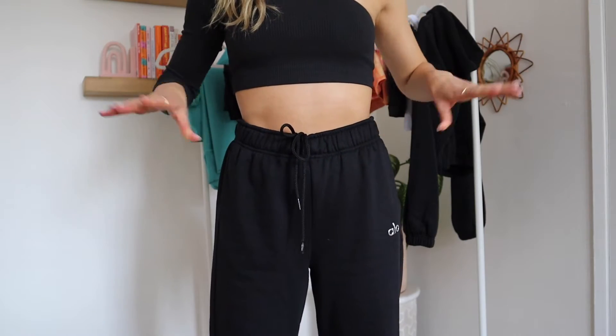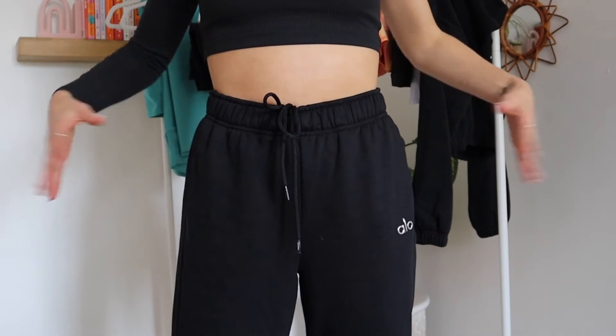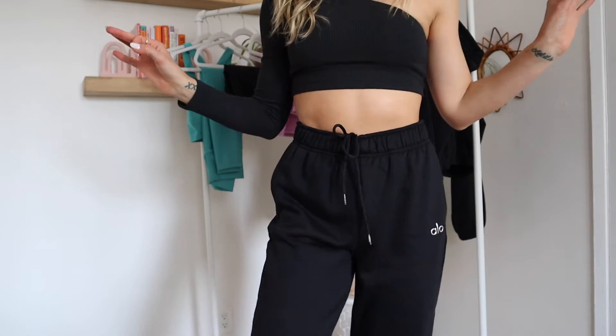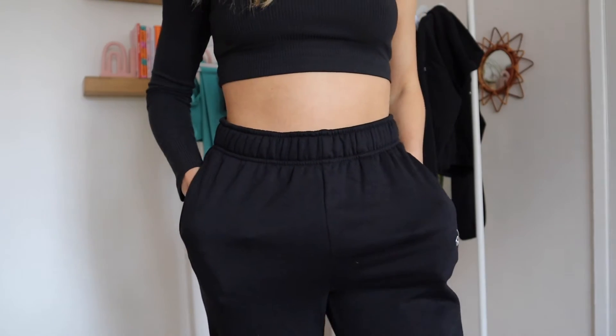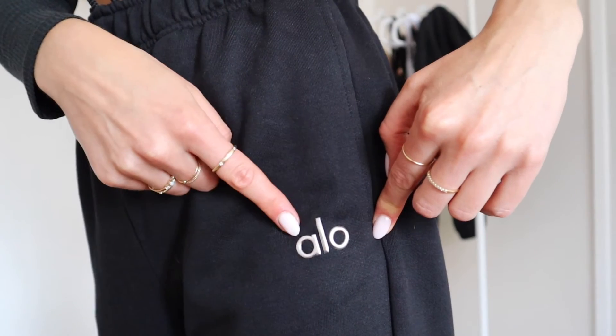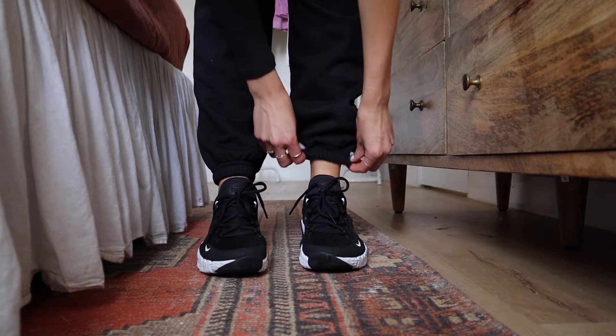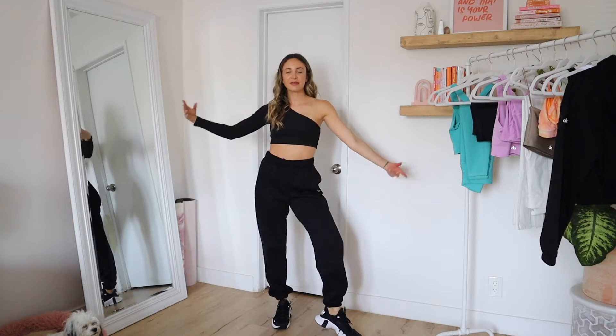I'm going to wear this top with jeans, pants, or a skirt as regular clothes. The material is a stretchy ribbed material, hence the name. These are the Accolade Sweatpants in size small in black — I freaking love them. Black sweatpants are basic but it's all about the fit, and these fit like a dream. They're drawstring with pockets, made of a stretchy sweat material, completely plain except for the little Alo Yoga emblem, and tight elastic around the ankle.